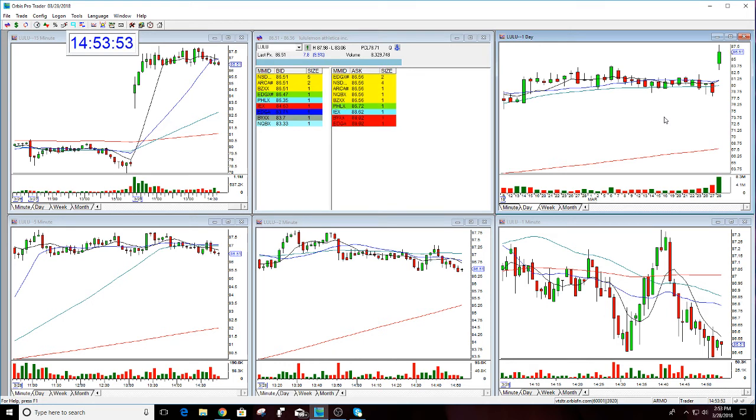So Lulu got it done today — quick, fast, hard move up. If the market would have been with this, I think it would have hit 90. We'll have to see where this goes from here, but nice bullish gap in Lulu.